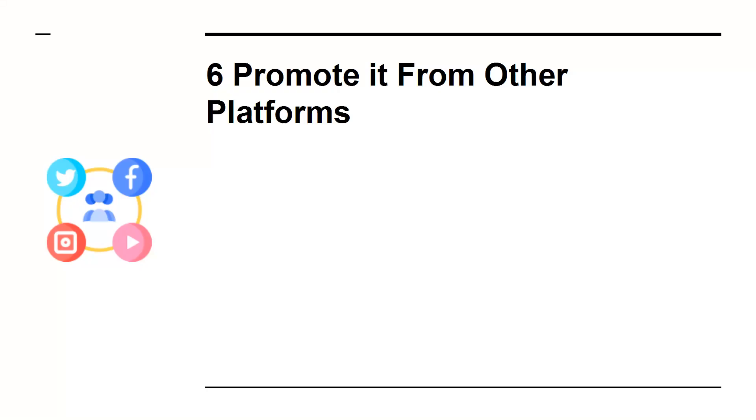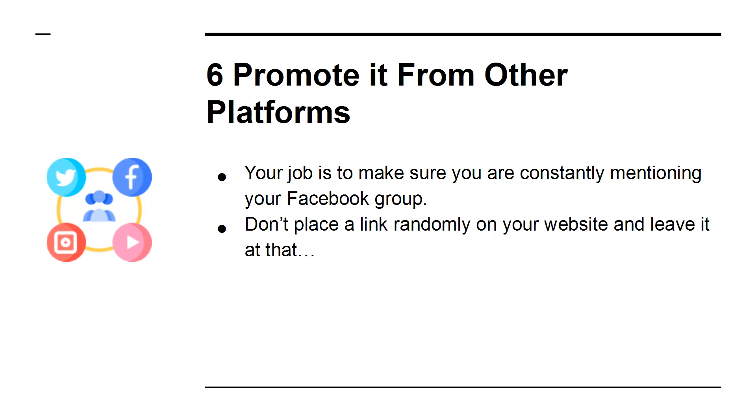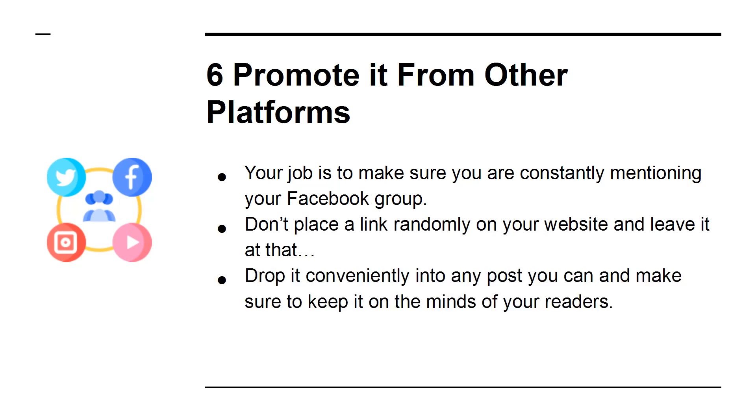6. Promote It From Other Platforms. Your job is to make sure you are constantly mentioning your Facebook group. Don't place a link randomly on your website and leave it at that. Drop it conveniently into any post and you can make sure to keep it on the minds of your readers.